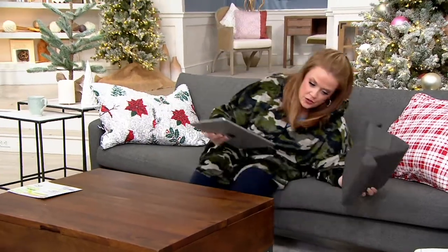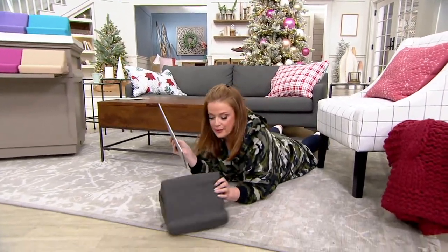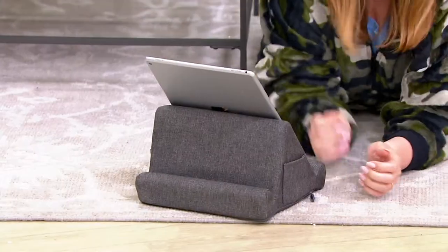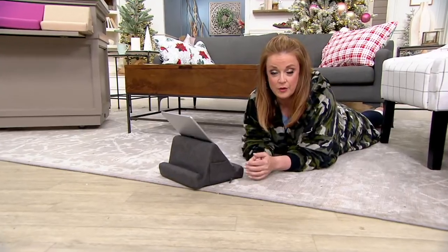I'm going to get down here on the floor too and show you even the kiddos — if they're down playing games or trying to watch their show because they don't want to watch what's on the TV, you can flip it around. There are two positions here. And if we hand it over to the kiddos, I can unzip the cover and put it in the machine.